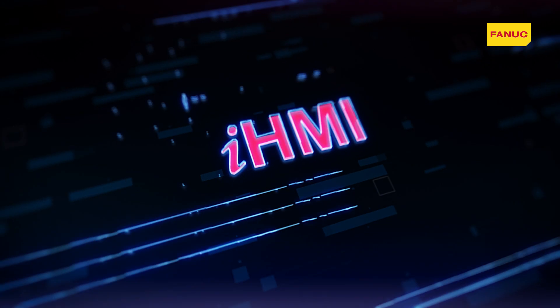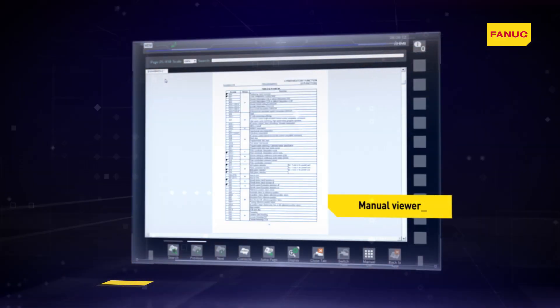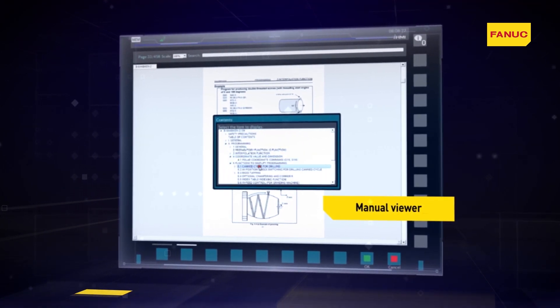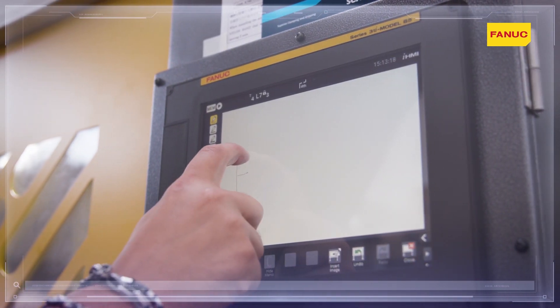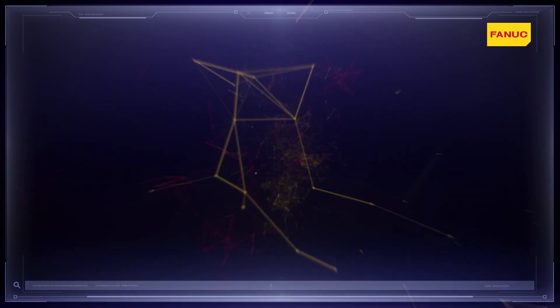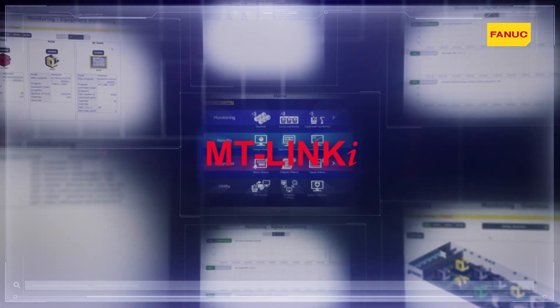Fanuc iHMI is all this and much more. Manual Viewer enables you to have all the manuals and necessary documentation to hand at all times, while Memo enables you to save specific notes, reminders and deadlines. There is also a web browser for internet access, and it is possible to configure an ad-hoc network for the MT-Link-I software developed by Fanuc for the management of machine tools in the context of Industry 4.0.